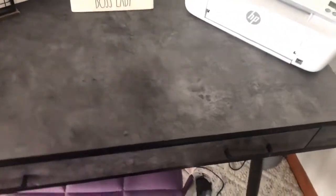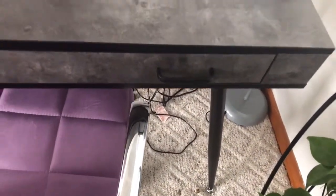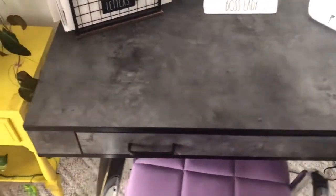The desk here has a faux cement look with industrial-type legs. It actually came from Big Lots. I really liked it because of the gray color and the black trim — I think it's a nice contrast to the softer look of the chair.